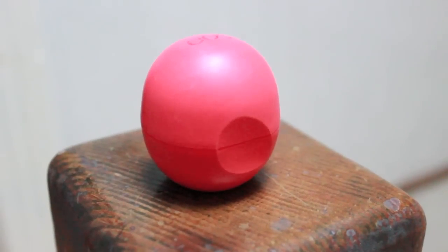My favorite lip product of November has been the EOS lip balm. It used to be rounded. It's been really cold here in Jersey so I always have to make sure I have some sort of lip balm or chapstick. It's really good, really moisturizing, and I've been using it a lot.